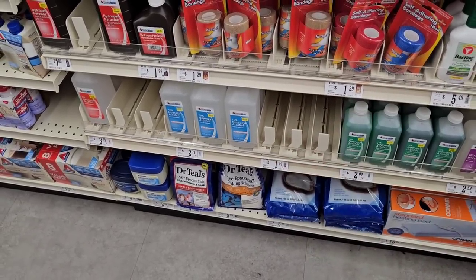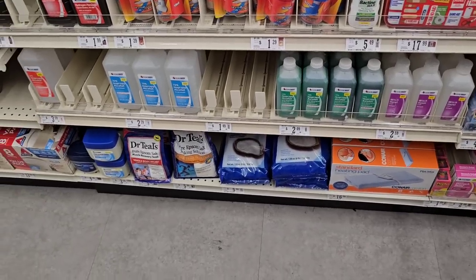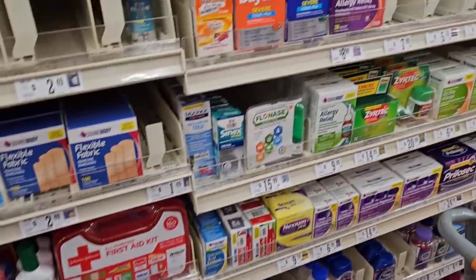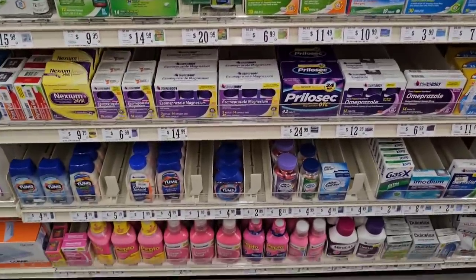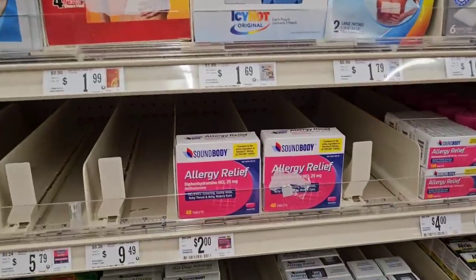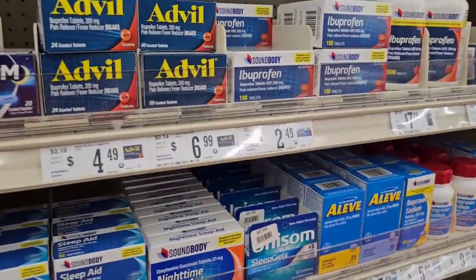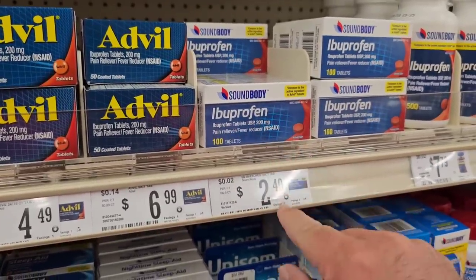They got the alcohol down here, $2.79 — that's a little expensive. I think I got the Dr. Teal's Epsom salt here, $5.89 for those. Got some different medicines here — actually, it's the most over-the-counter medicine I've seen at Big Lots in a while. Some different allergy reliefs — that's only $2.48. And ibuprofen, 100 tablets for $2.49, that is up 50 cents.